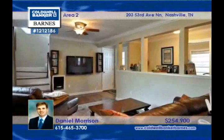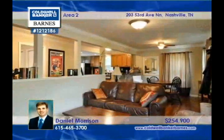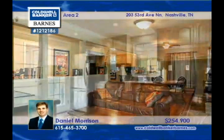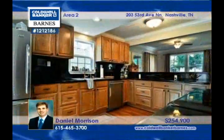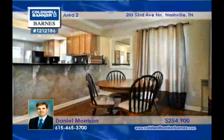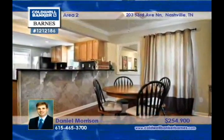In a top-notch location and beautifully renovated, this open floor plan home has huge rooms that simplify entertaining. The spacious gourmet kitchen has granite tile countertops and stainless steel appliances, and the deck overlooks the privacy fence backyard with mature trees.